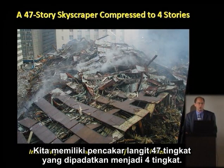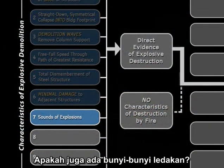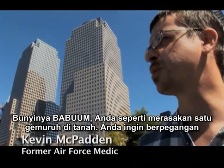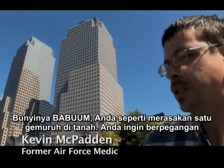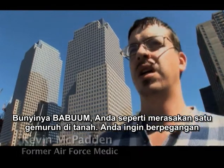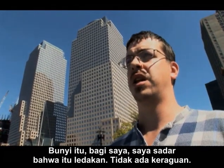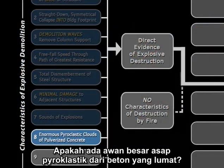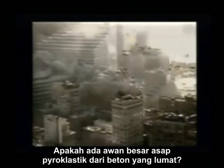Do we have total dismemberment of the steel structure? We had a 47-story skyscraper compressed to four stories. Do we have sounds of explosions? How about Kevin McPadden: 'This was ba-boom! Like you felt a rumble in the ground, almost like you wanted to grab onto something. To me, I knew that was an explosion — there was no doubt in my mind.'